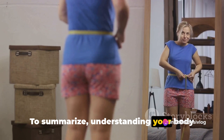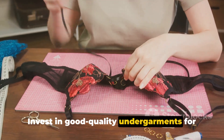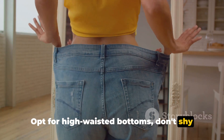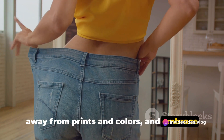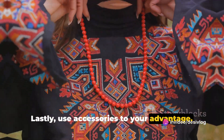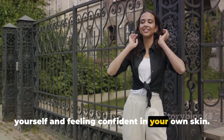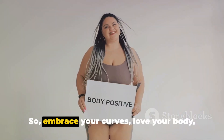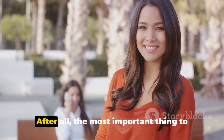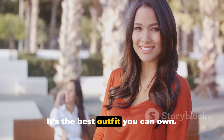To summarize: understanding your body shape is the key to choosing the right outfits. Invest in good quality undergarments for a more defined silhouette. Opt for high-waisted bottoms, don't shy away from prints and colors, and embrace wrap dresses and A-line skirts. Use accessories to your advantage. Remember, fashion is about expressing yourself and feeling confident in your own skin. So embrace your curves, love your body, and strut your stuff with confidence. After all, the most important thing to wear is your confidence — it's the best outfit you can own.